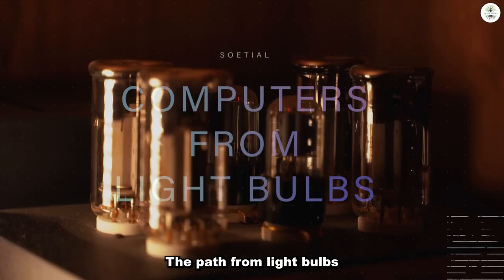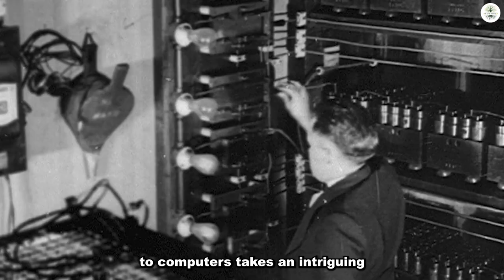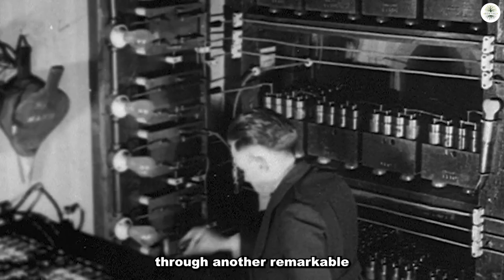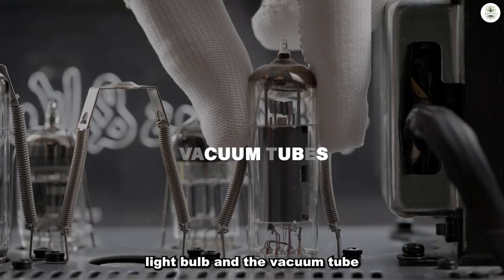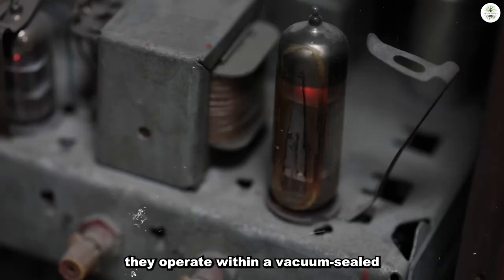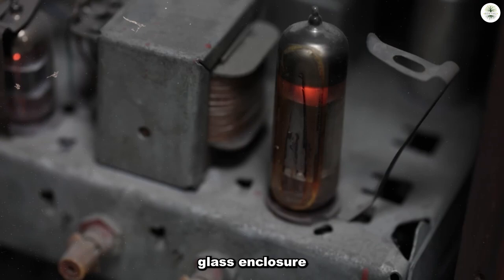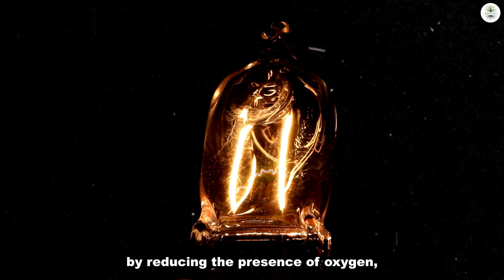The path from light bulbs to computers takes an intriguing detour through another remarkable invention: vacuum tubes. Both the incandescent light bulb and the vacuum tube share a fundamental characteristic — they operate within a vacuum-sealed glass enclosure. In a light bulb, the vacuum serves to prolong the lifespan of the filament by reducing the presence of oxygen, which would otherwise cause rapid oxidation and burnouts.